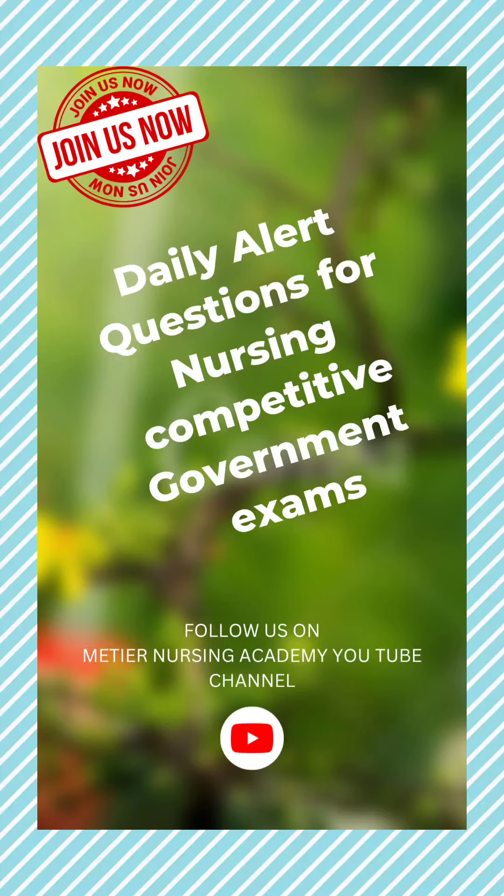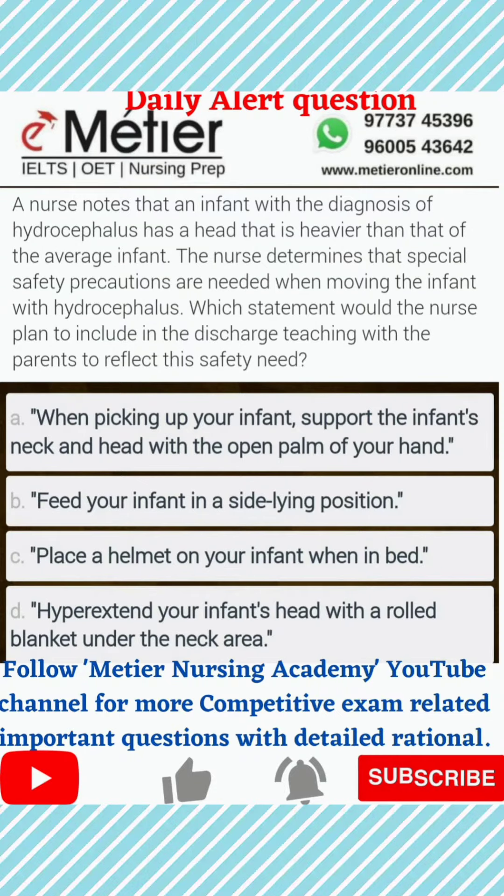Hello guys, welcome to Media Nursing Academy daily alert explanation. The question is: a nurse knows that an infant with the diagnosis of hydrocephalus has a head that is heavier than that of the average infant. The nurse determines that special precautions are needed when moving the infant with hydrocephalus. Which statement would the nurse plan to add during the discharge plan?